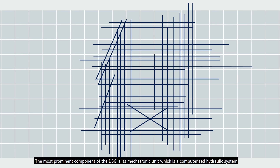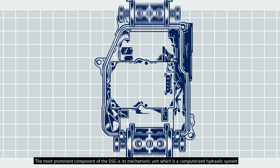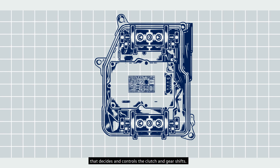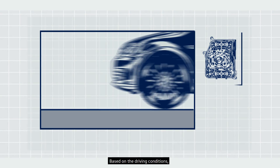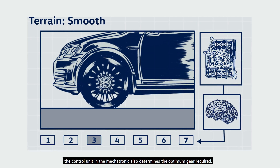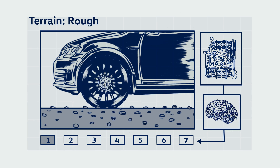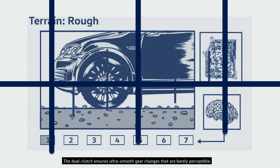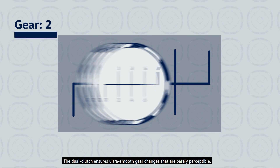The most prominent component of the DSG is its mechatronic unit, which is a computerized hydraulic system that designs and controls the clutch and gear shift. Based on the driving conditions, the control unit in the mechatronic also determines the optimum gear required. The dual-clutch ensures ultra-smooth gear changes that are barely perceptible.